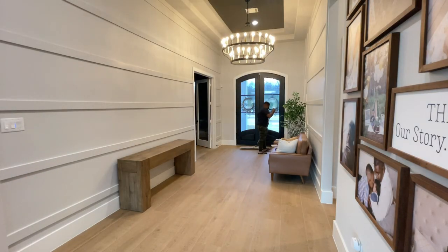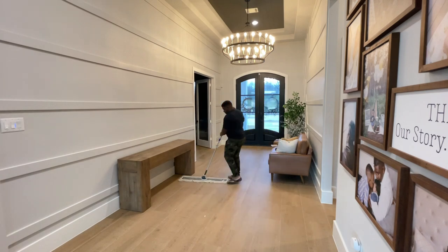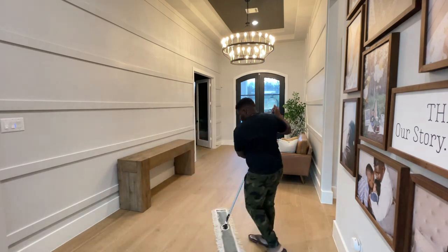Dayo is just helping me sweep up the entryway here. I like to start all my decor projects by just kind of cleaning up the space. It's been a long week, so just sweeping up all the dust and all the dirt.